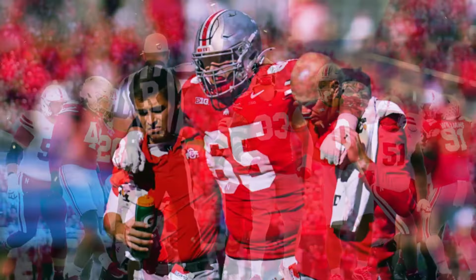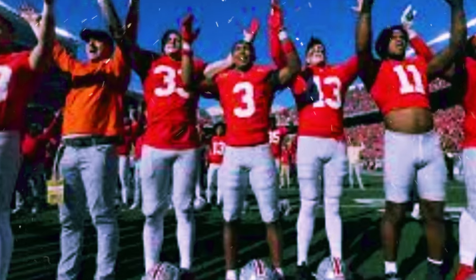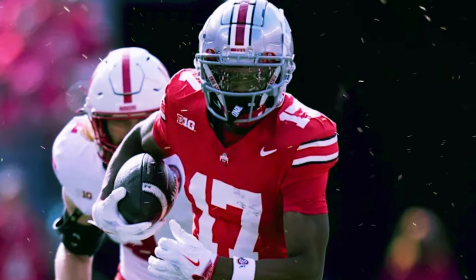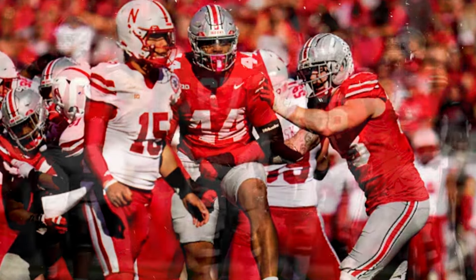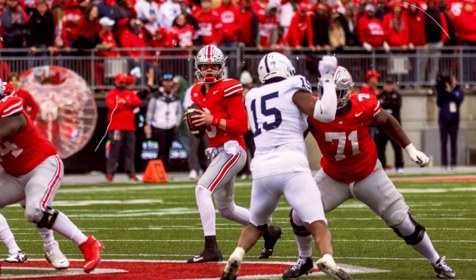Breaking news. Are you ready for an analysis that could change the game for Ohio State in their upcoming showdown against the fierce Nittany Lions? Today, we're diving into a strategy that could be the key to breaking through Penn State's powerful defense. Stick with us till the end because what we're about to reveal might just be the secret to opening up the path to victory for the Buckeyes.